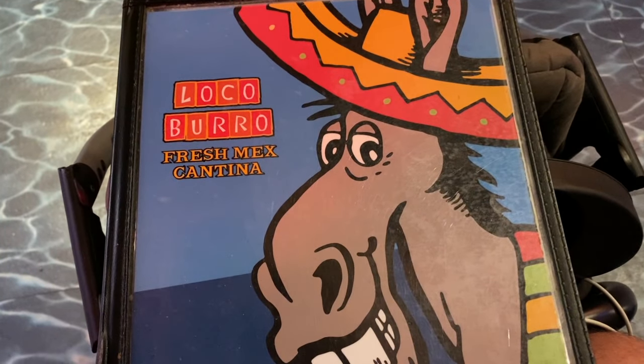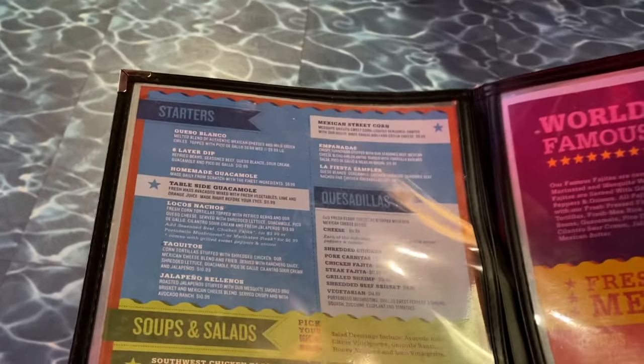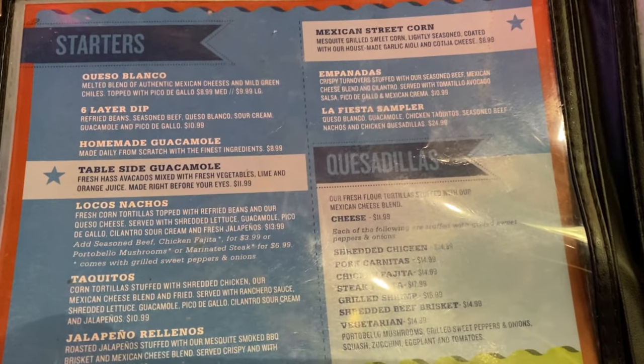Alright guys, we are here at the local Loco Burro Fresh Mix Cantina and let's take a look at the menu. Here are some starters that they have available.